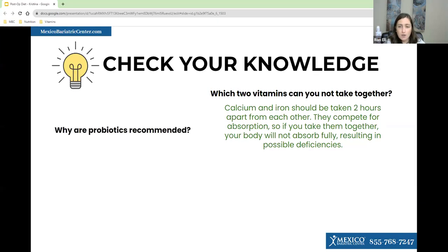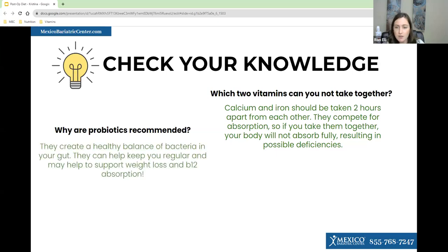Next question: why are probiotics recommended? Everyone got it correct again — they help your digestion, create a good and healthy bacterial balance, keep you regular, support weight loss, and help with B12 absorption.